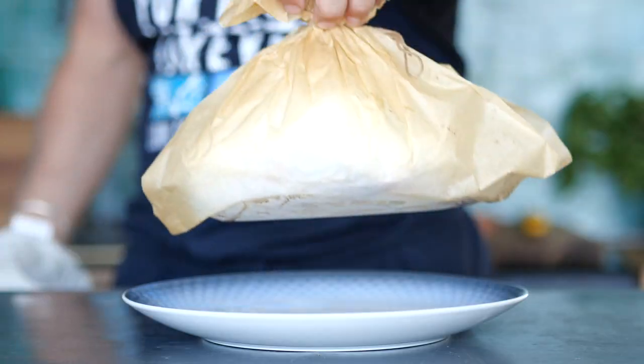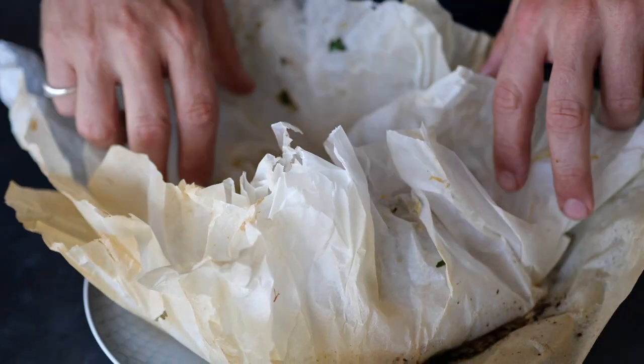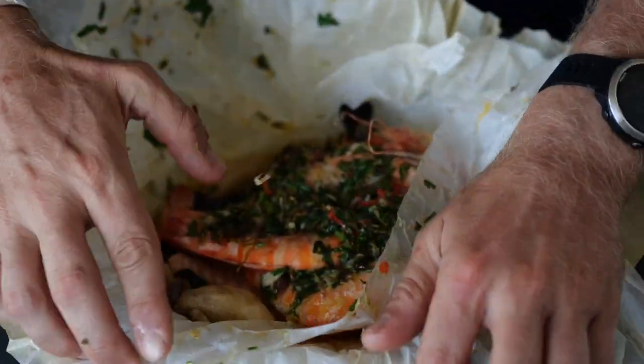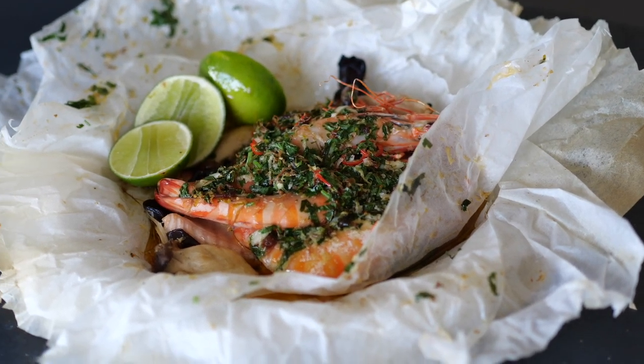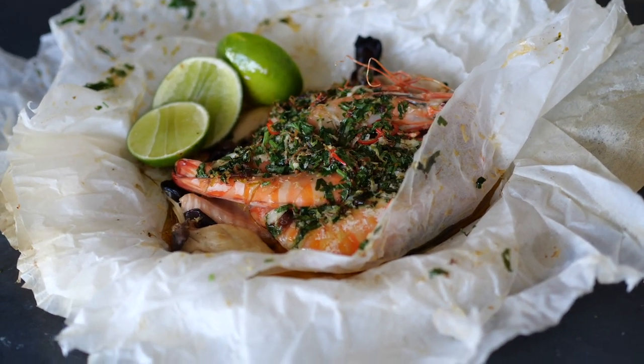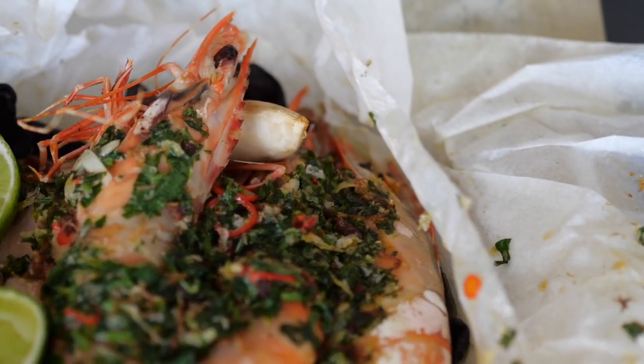And there we have it guys — a gorgeous exo butter baked seafood feast. We have our beautiful MSC certified tiger prawns and ASC certified salmon. This recipe is going to blow your mind. Find the full recipe at Bono Harvest, check out MSC, and check out ASC.